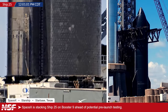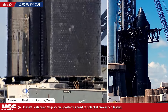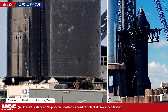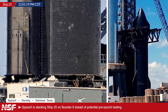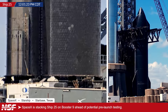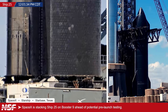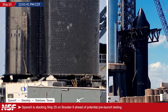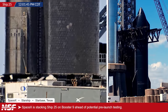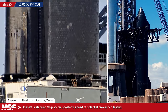They've been stacking these things for a while now, but this is still not a routine activity just yet. It usually takes, depending on the day, about three hours from arrival to starting a lift. Sometimes they need a little bit more time. They were struggling before to get a protection plate on the quick disconnect umbilical for the ship removed. Starbase is the proving ground for all of these operations.